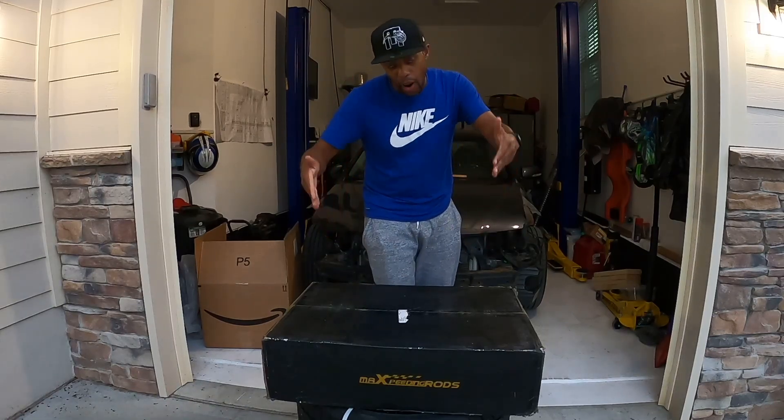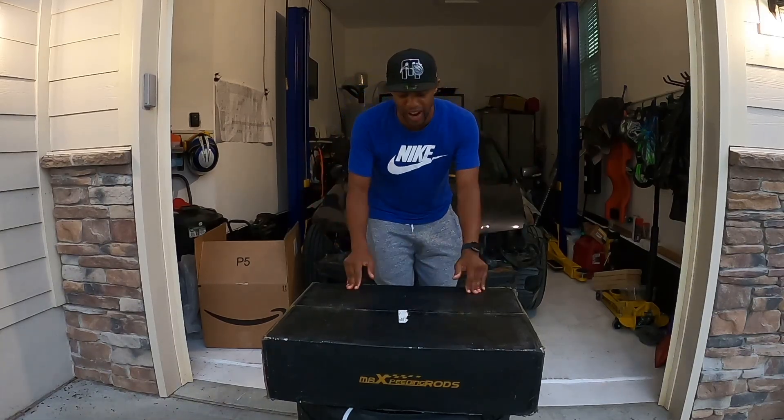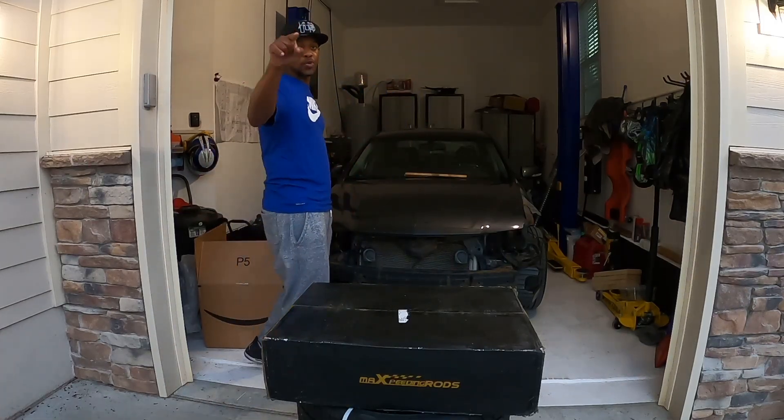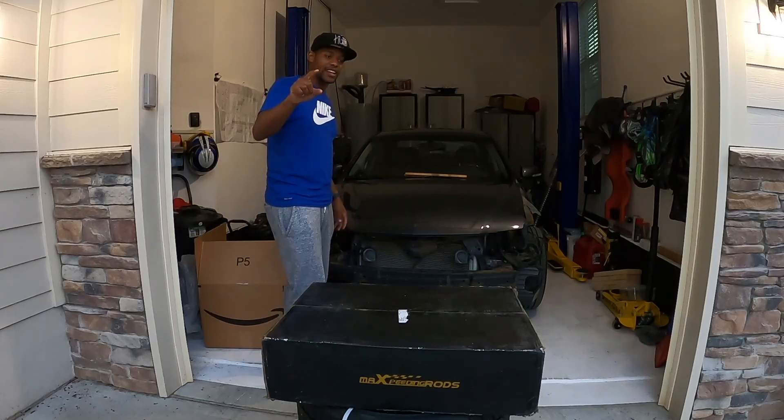What's going on everybody, welcome back to the channel. Today is a great day in the history of BT Builds — we have here our first sponsored product, and that sponsored product is going to be going on this 2008 Acura TSX.